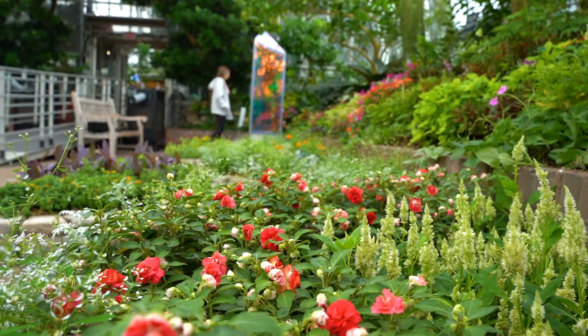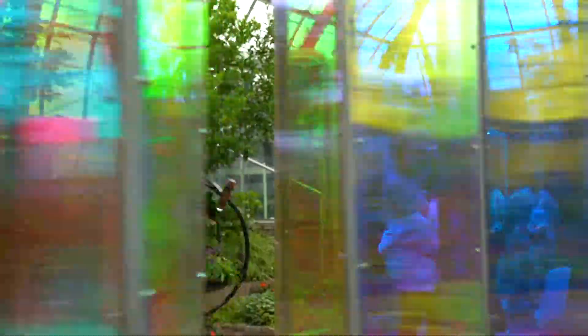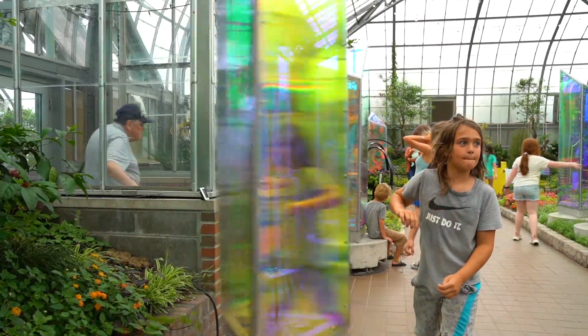I wanted to incorporate prisms into this show because I thought it would be a pretty cool representation of Isaac Newton and how he did the experiments with prisms and identified the seven colors of the rainbow.